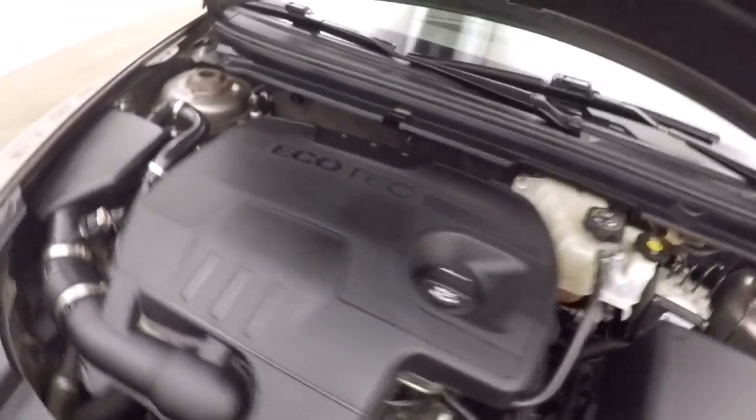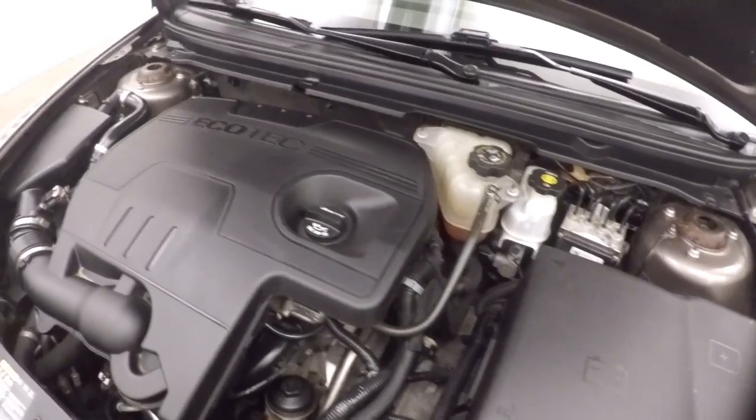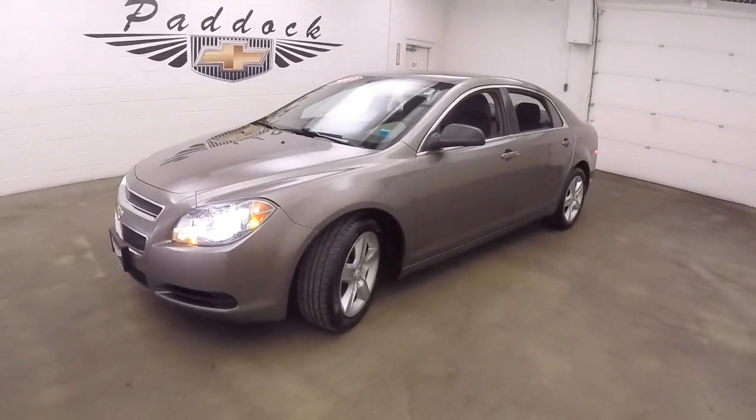A 2.4 liter engine to give you plenty of power with great gas mileage. 2012 Chevy Malibu.